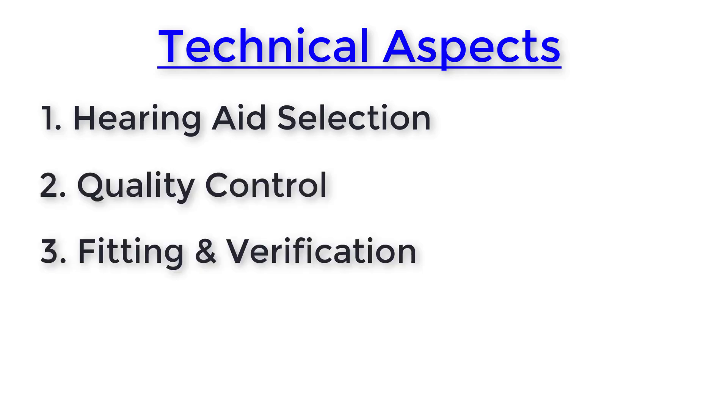The second area that these best practice guidelines cover is the technical aspect of treatment. This encompasses hearing aid selection, quality control, fitting and verification, and hearing assistive technology. When it comes to hearing aid selection, there are a ton of criteria — do you need one hearing aid or two? Do you need a bone anchored hearing aid? Do you need cross, bi-cross, or amp-cross? Do you want a volume control, a telecoil, or wireless connectivity with a smartphone? Your hearing care provider should be taking all of this into consideration before recommending a particular hearing aid.